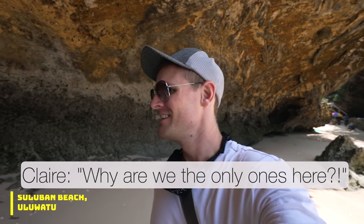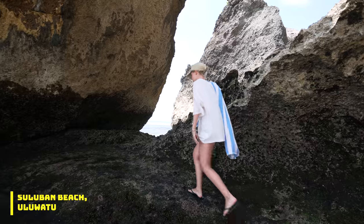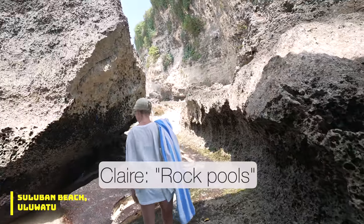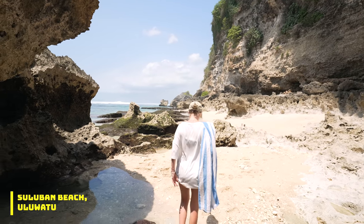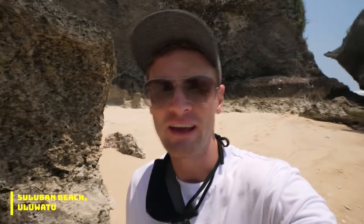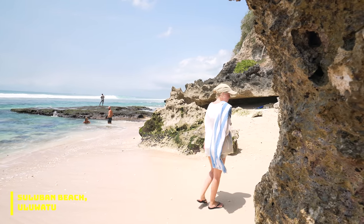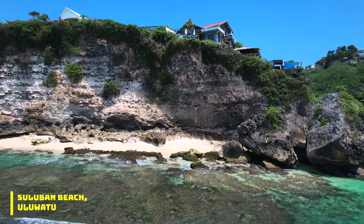Why are we the only ones here? There's nobody here — oh, there are other people coming, some surfers. This could quite possibly be one of the best beaches in Uluwatu. It is so private with so many little coves, especially at low tide. You can walk around the headland and just explore this peninsula. It's so beautiful.